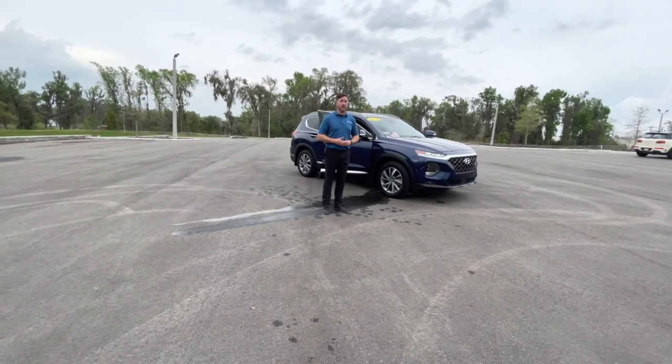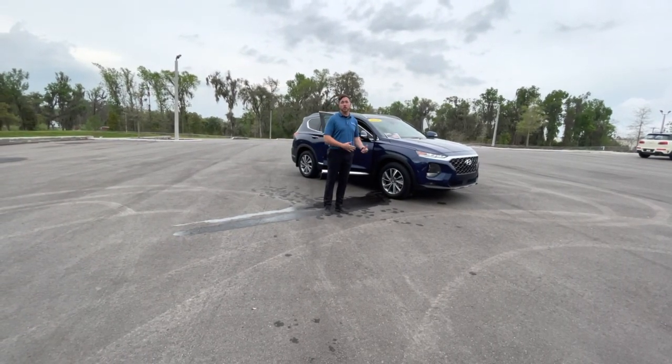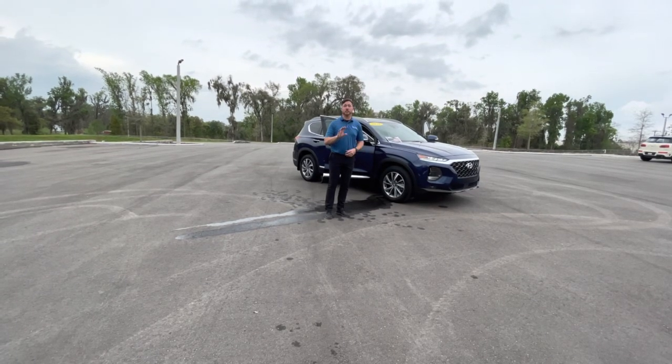There is a 10-year, 100,000-mile warranty that comes from the original owner's original purchase date. It gets transferred to you and is valid nationwide.